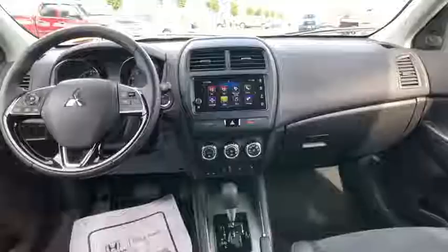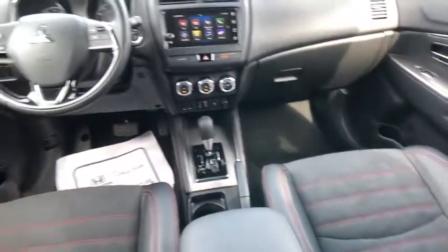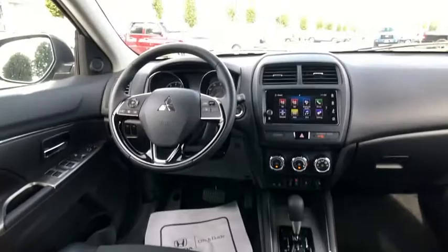This vehicle has less than 20,000 miles. Here are some of this vehicle's great options: backup camera, front wheel drive, trip computer, fog lights.